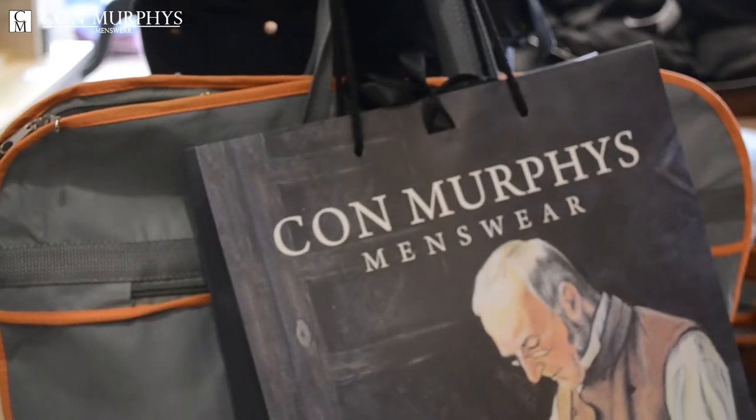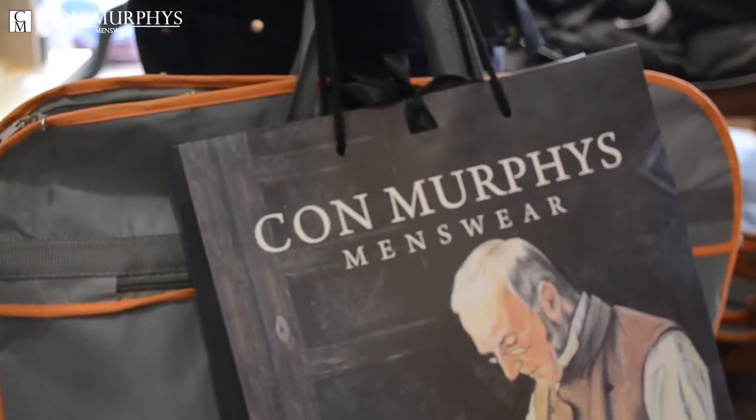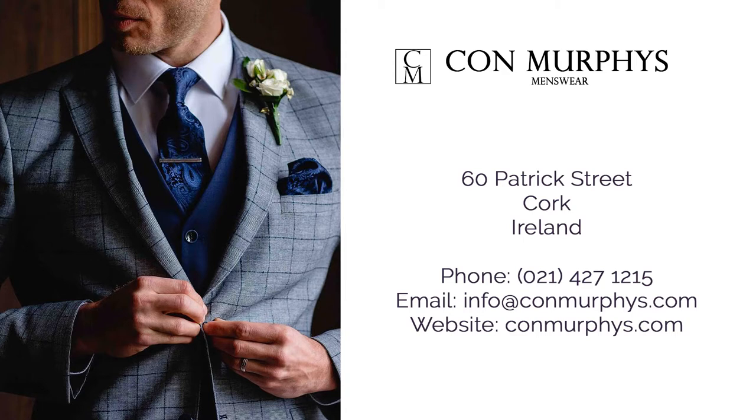Come into our store at Con Murphy Menswear, 60 Patrick Street, Cork. We have all sizes from three extra large up to ten extra large, so no matter what size you are, we can fit you. Dress with confidence with Con Murphy's — Cork's number one suit hire supplier.